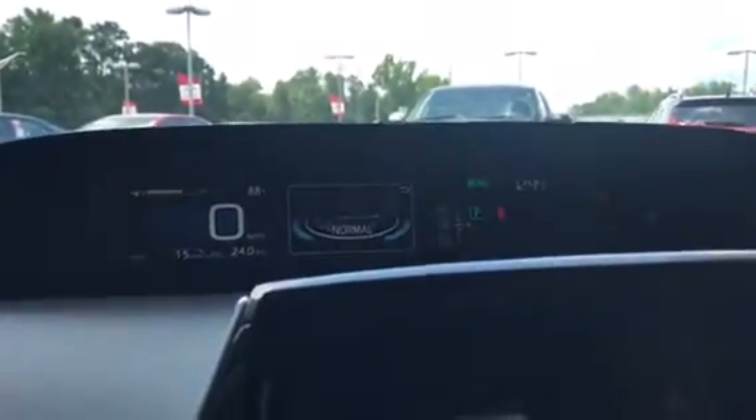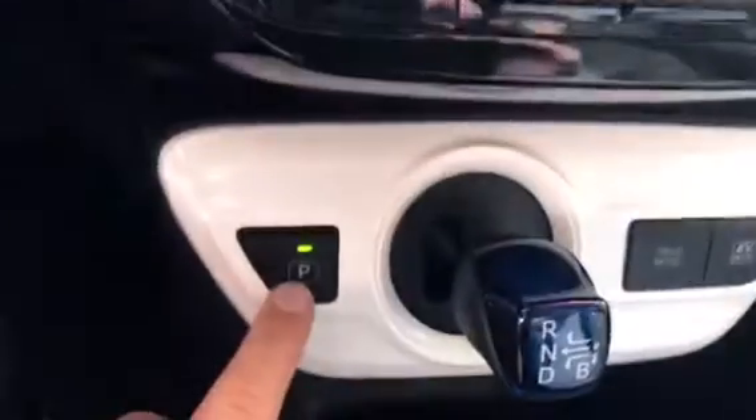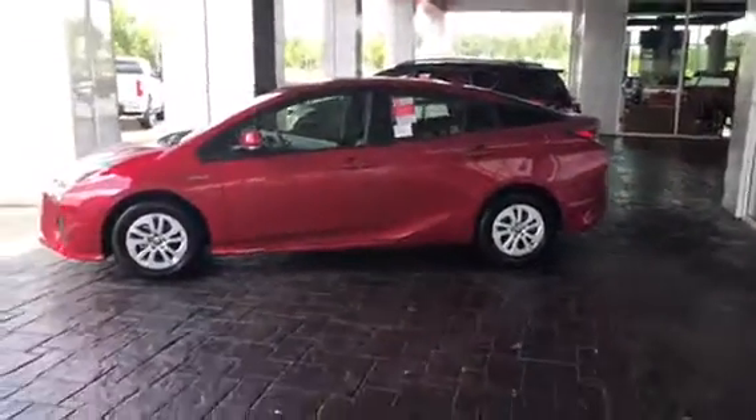The drive modes give you your gas-efficient mode and regular driving where you can adjust to power, eco, or normal. There's your backup camera display, and to park you just push the P to turn it off. So that's just a brief overview of the 2017 Toyota Prius. Look forward to helping you out — you can reach me directly at 706-302-9197.